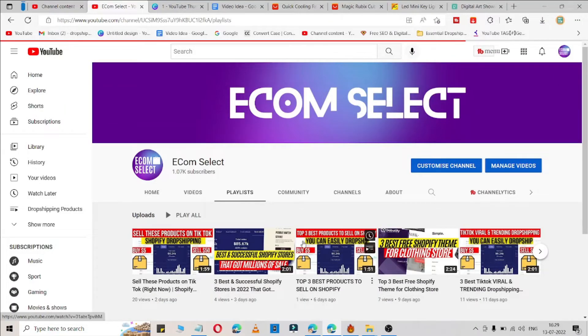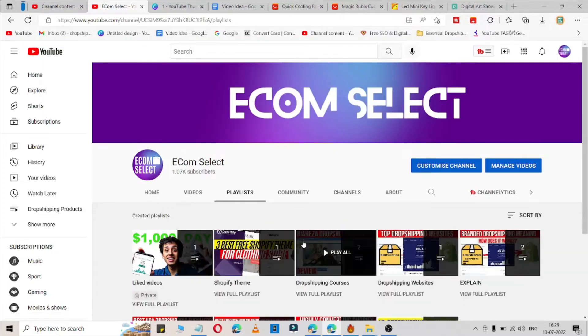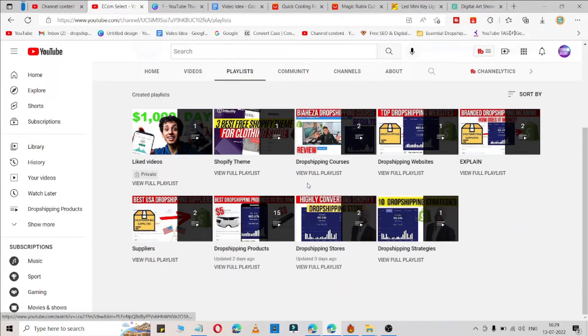I share lots of products in this channel, simply visit my channel and check it out. We just hit 1000 subscribers! I've created lots of playlists here so you can easily watch them. I'm mainly going to focus on dropshipping products, courses, themes, and dropshipping store examples. If you want this type of content, just hit that subscribe button.